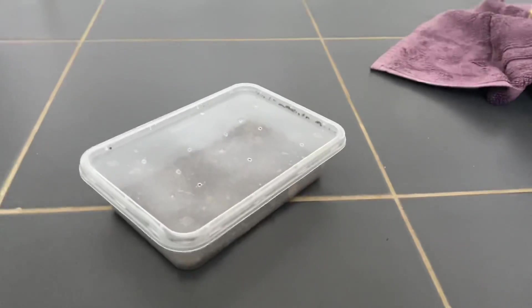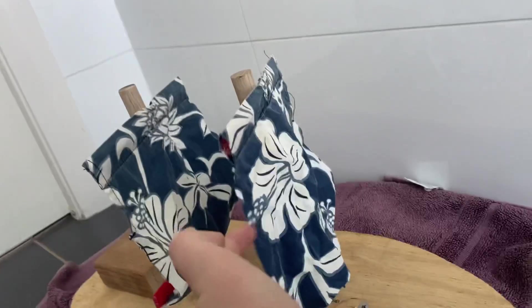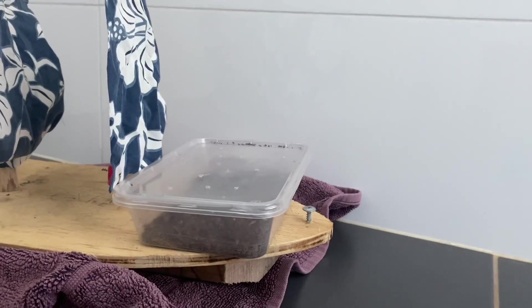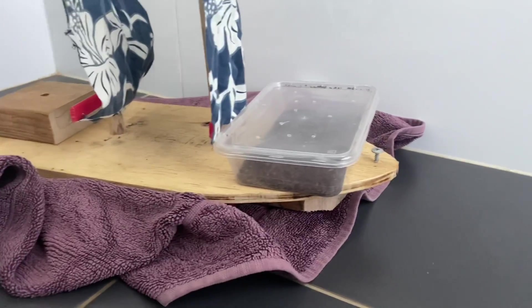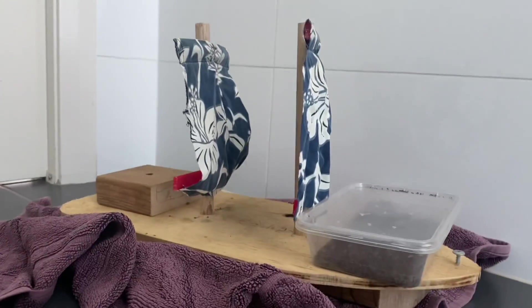And here we have a container of ants. This boat is designed to travel long distances across water and it's wind powered — that's why it has sails. Today what we're going to do is put this container of ants somewhere on this boat, maybe up the front, and the mission is for it to travel all the way across the dam and deliver these ants to the other side.